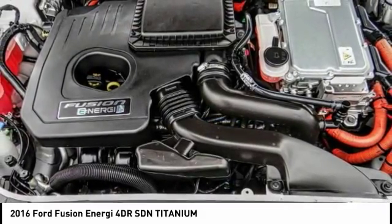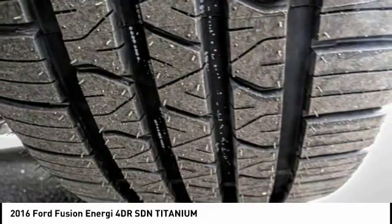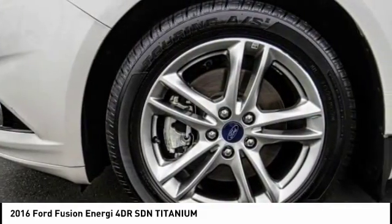Power passenger seat, keyless entry, anti-lock braking system, traction control, leather-wrapped steering wheel, and Bluetooth.